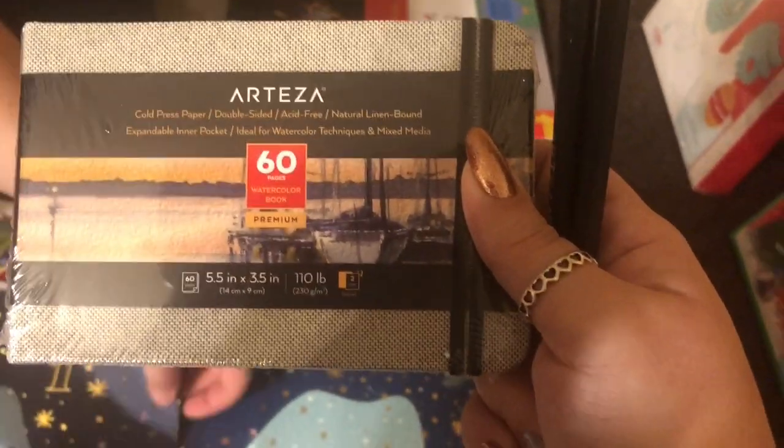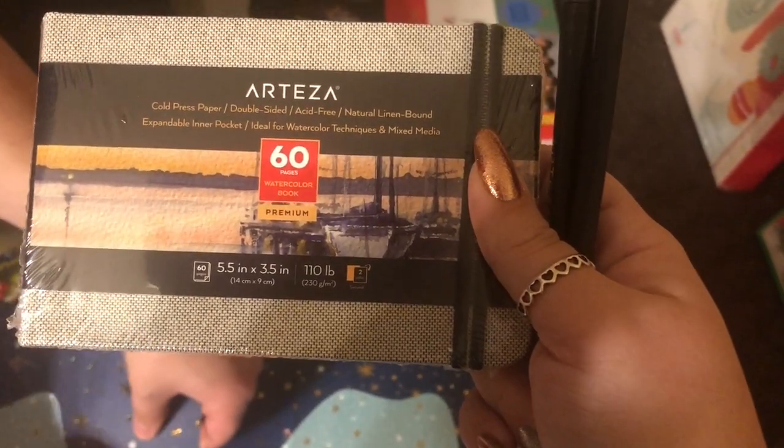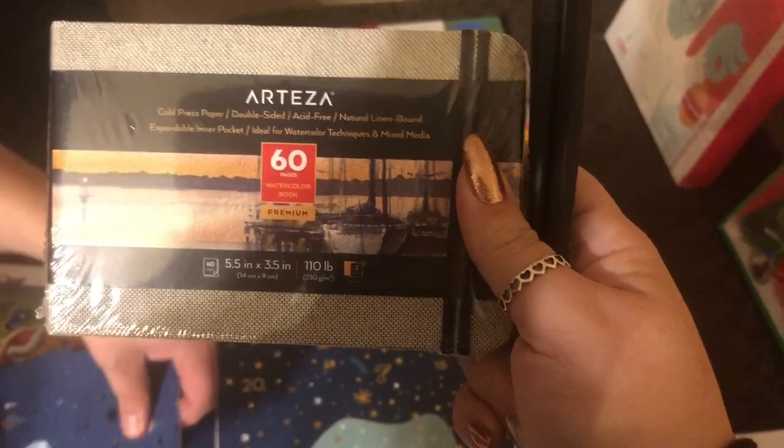Do you think that's supposed to be in today too? It must be. We got a tiny little - so cute - cold-pressed paper, double-sided, acid-free, natural, line-bound, expandable, inner pocket. Ideal for watercolor techniques and mixed.